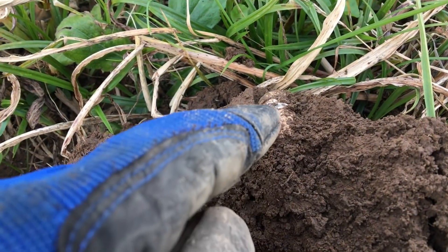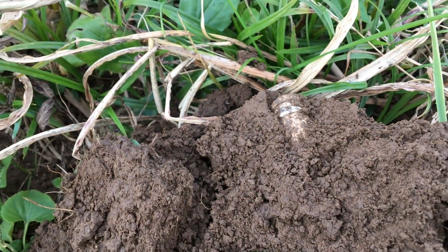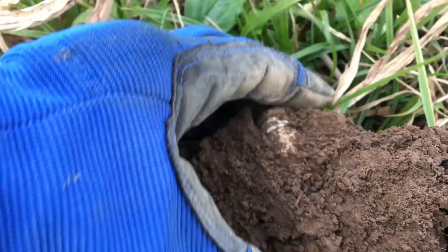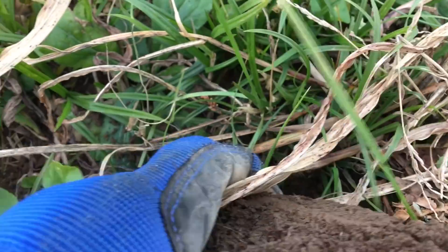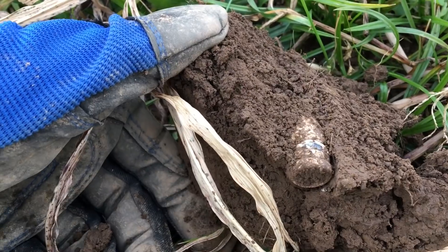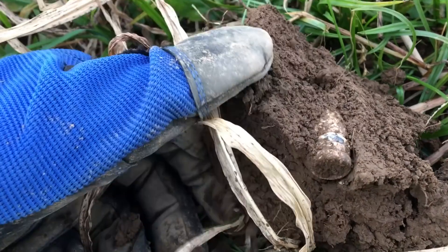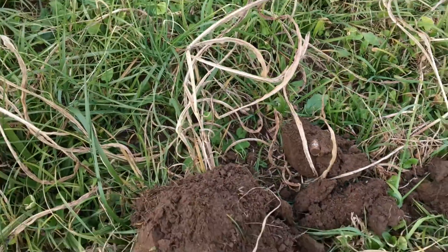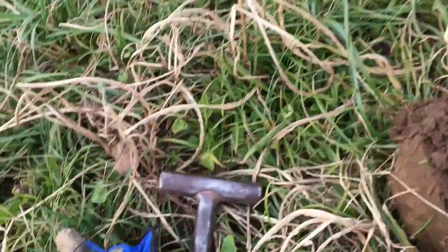That's a nice sight even though I hit it with my shovel — another Civil War bullet coming out of the ground, makes me happy. Another great day in Kentucky digging a little Civil War history. I'm working hard for it today, but at least it's a nice day.